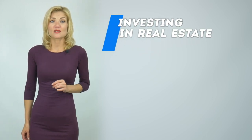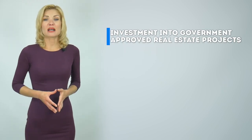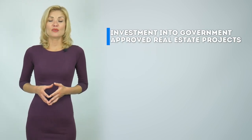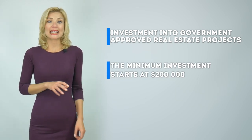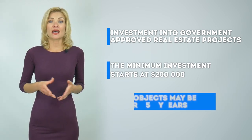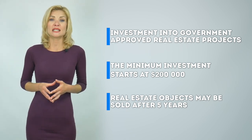The second option is investing in real estate. Three things to take into consideration here. One, the applicants are expected to invest in government-approved real estate projects only. Two, the minimum investment starts at $200,000. And three, the investor may resell the real estate objects three years after obtaining the passport and keep the citizenship.